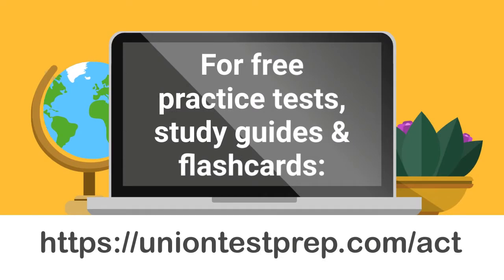For free practice tests, study guides, and flashcards for the ACT, please visit us at uniontestprep.com/ACT.